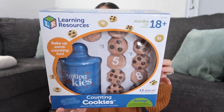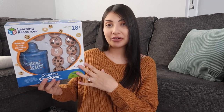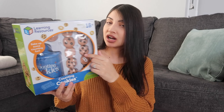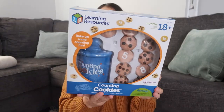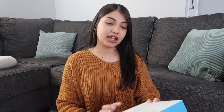This Learning Resources counting cookies set — my mom actually has this at her house and every single time we visit, Aurora is drawn to it. So I figured I'd get one for our house. It comes with a cookie jar, and all the cookies have a number on the bottom with the correct number of chocolate chips on top. This is really good if your child is starting to learn how to count.